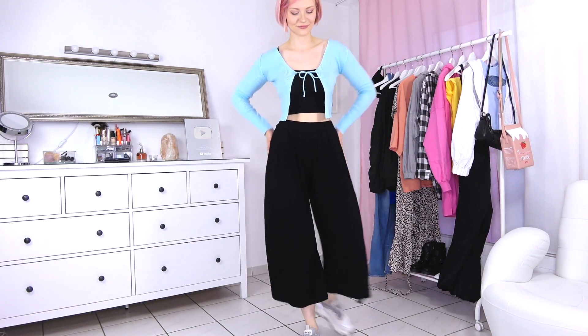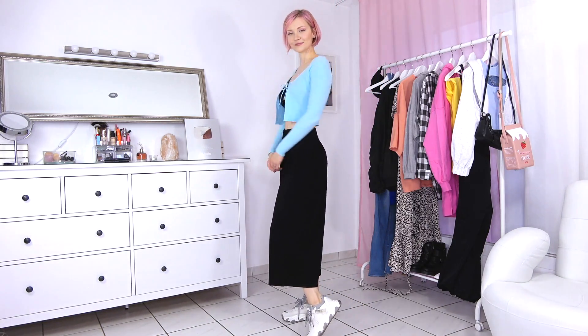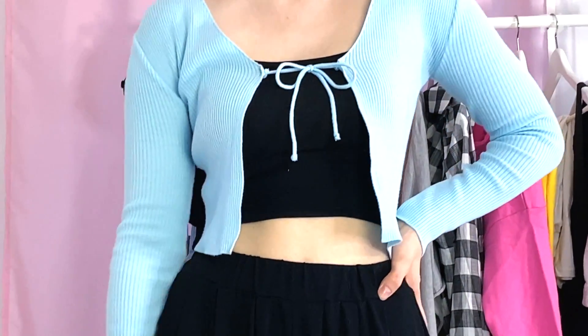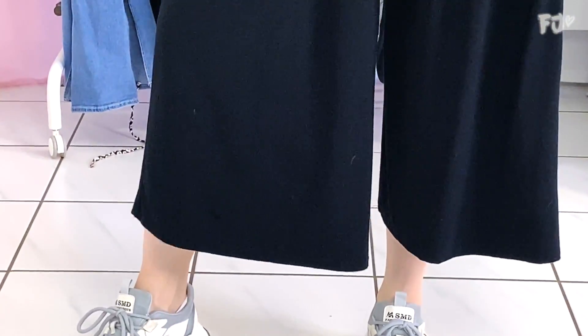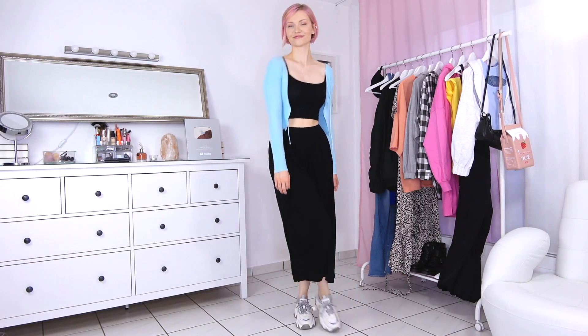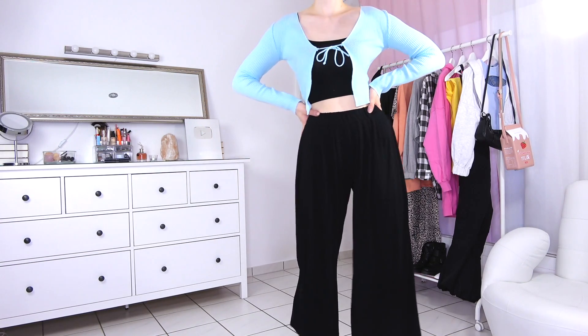The key piece of this look is obviously the baby blue cropped cardigan. You can either tie it in the front or leave it open — I've been seeing this piece in different colors all over social media lately. The top and wide leg pants came in a set. The pants are also very airy so you can wear them when it gets warmer. This outfit goes really well with some nice sunglasses.